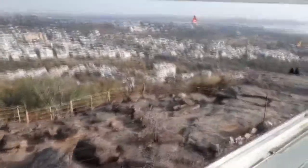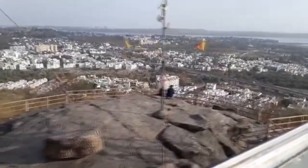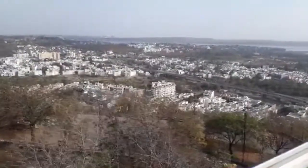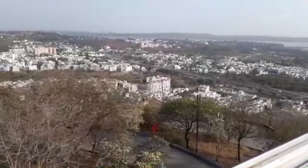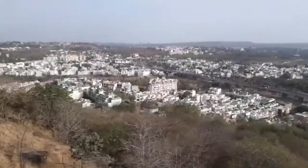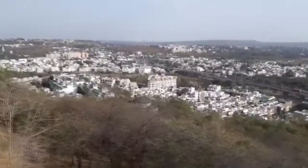Now it is time for me to return. Gradually I am going down. A very fantastic experience I am having here on the ropeway. It is a very useful facility provided by the Madhya Pradesh government.